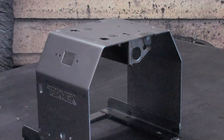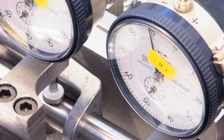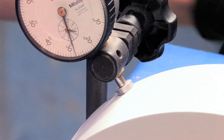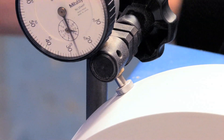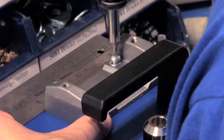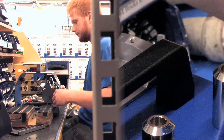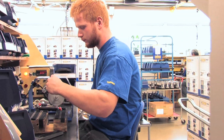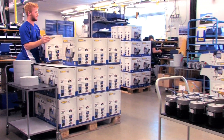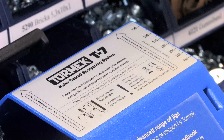We place great importance on achieving a high and consistent level of quality. All components are checked before being used in our production. Every machine is assembled and tested here in our workshop. We can therefore be sure that everything we supply meets the highest quality standards.